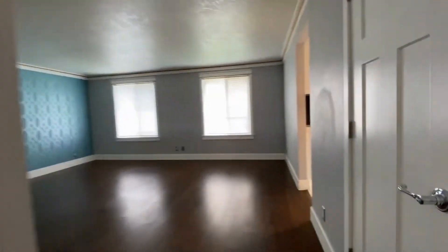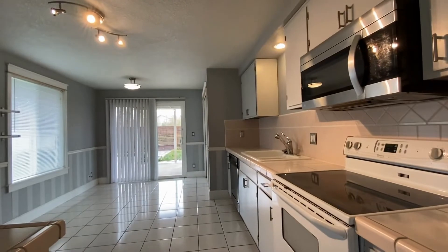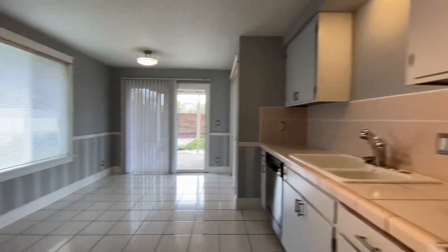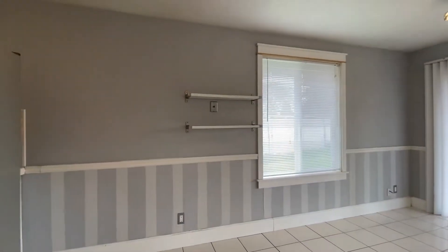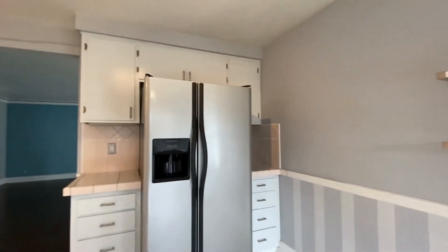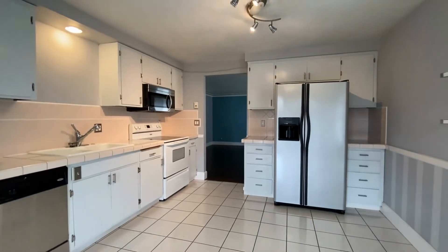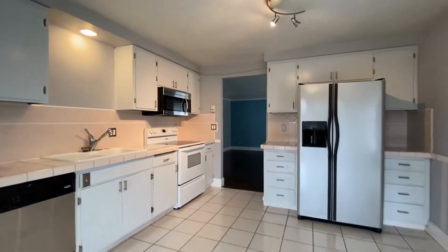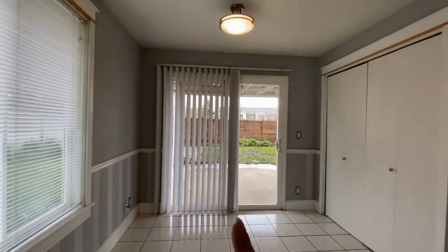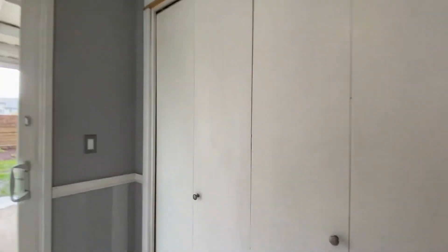We'll go ahead and go into the kitchen. It has a really good sized kitchen. Again we've got some really unique paint throughout — just adds some character to the home. At the end of the kitchen we have a dining space with a sliding glass door that leads to the backyard. These doors here are where the washer and dryer hookups are.